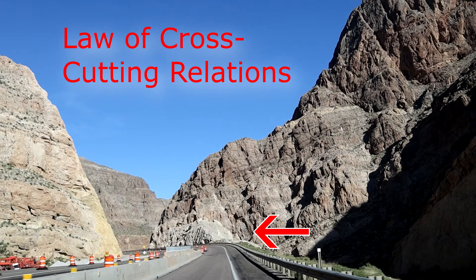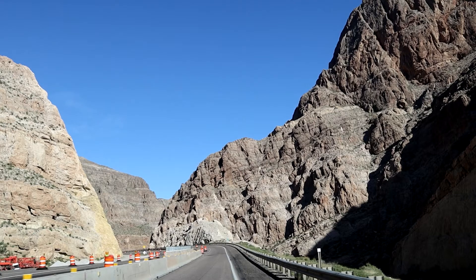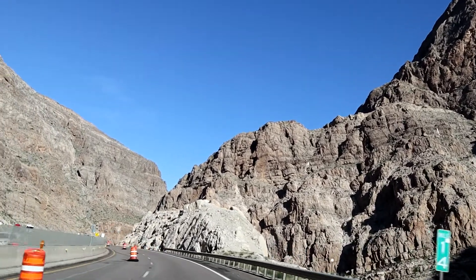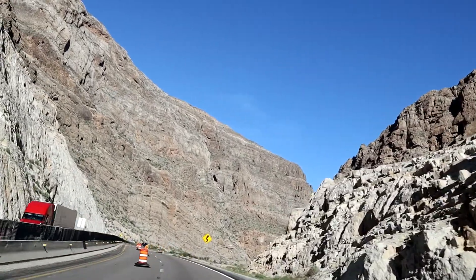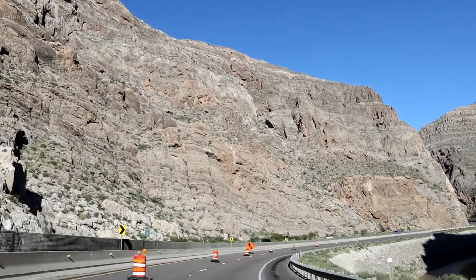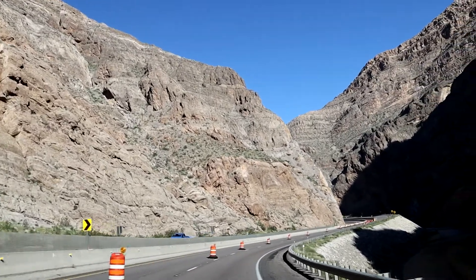To the right, you can see an example of the law of cross-cutting relations, which basically says that the lower rock which has eroded away is older than the upper rock which has filled in where that erosion has happened. Part A is older than Part B because Part B has filled in where A has partially eroded. To the right of the fence is the Virgin River, which has slowly carved out a very deep gorge that meanders along with I-15.